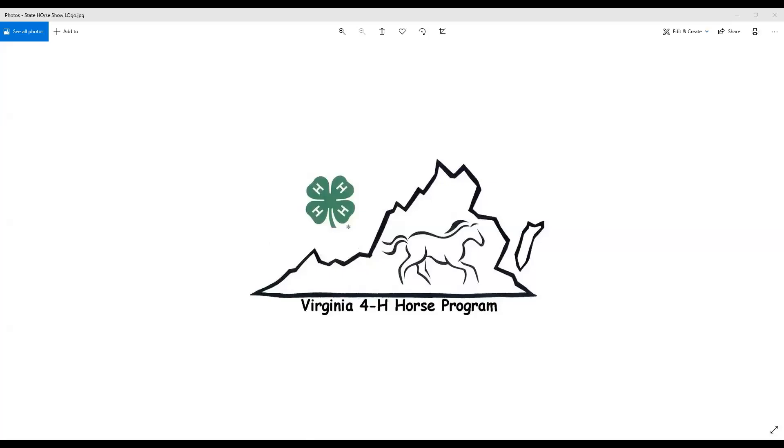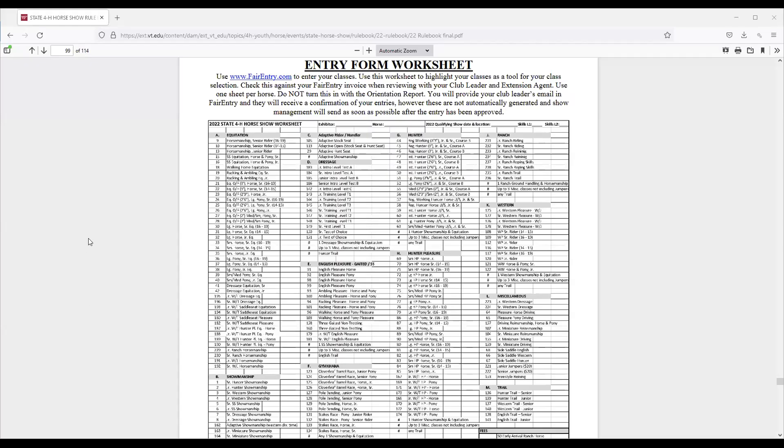This will be a short tutorial video that you can use when navigating the Fair Entry system and working on your entries for the 2022 State 4-H Horse and Pony Show. The very first thing that you should do is use the worksheet that is in the rulebook and located on the 4-H Horse Program website. This entry form worksheet is laid out and follows exactly what you will see in the Fair Entry system in terms of the departments, divisions, and classes that are available under each one of those.